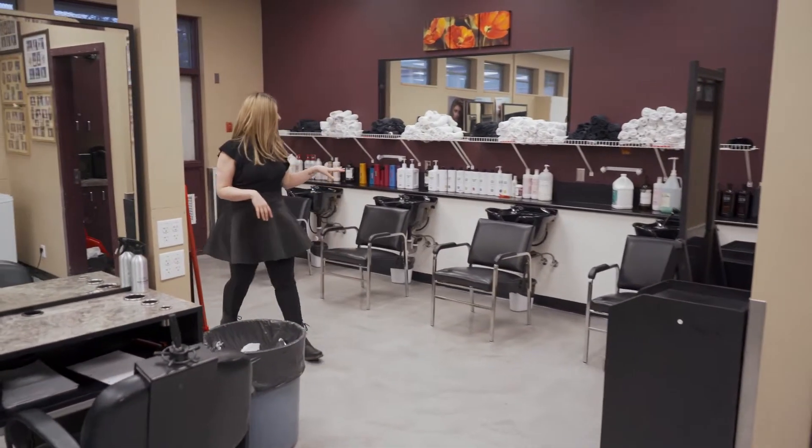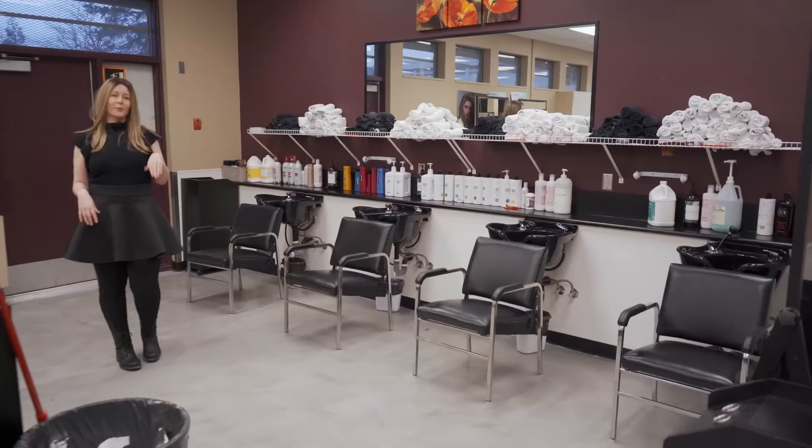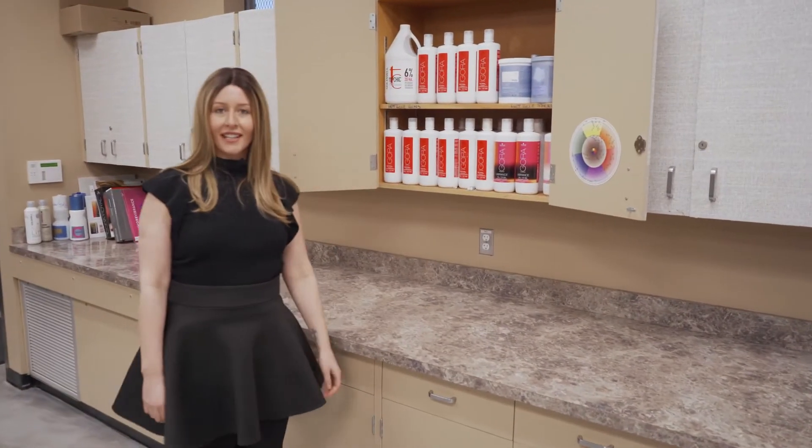Over here we have the sinks for real-life clients. The color bar is the best part — here we store our color, our lightener, and this is the color wheel that you're going to get to know.